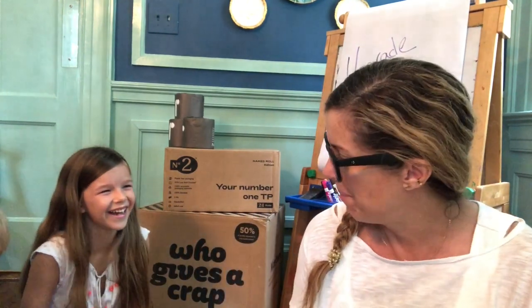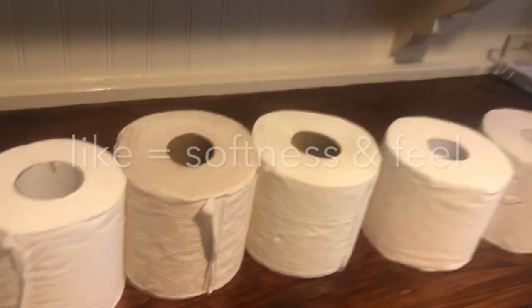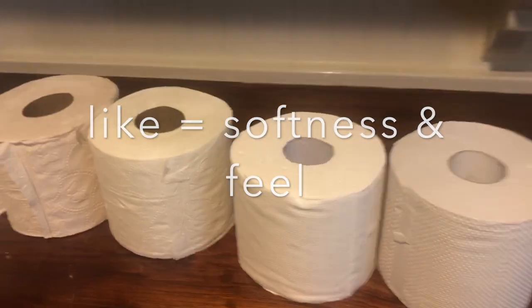What we're going to do first is figure out which one we like the feel of the best. Each member of the family, including dad, is going to rank these in order of favorite to least favorite. After that, we're going to look at price and other variables to help us decide which of these toilet papers we're going to use as a family going forward.